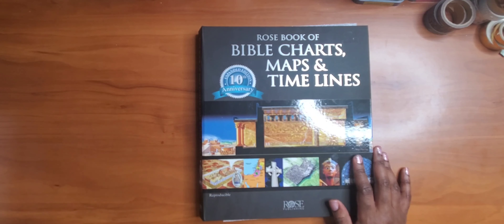It covers the Holy Land then and now, the divided kingdom, and more. I definitely recommend this resource for anyone seeking to deepen their understanding of the Bible who is a visual learner and likes to see the colors and items come to life. Highly recommend.